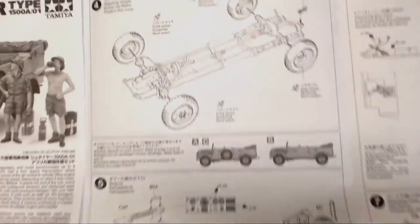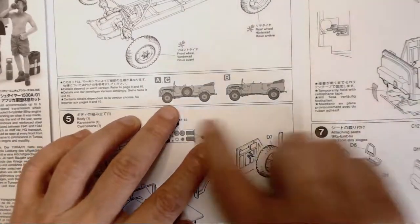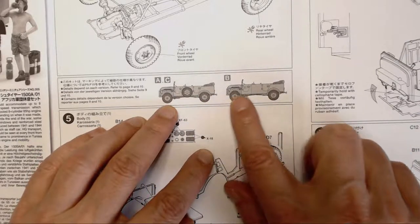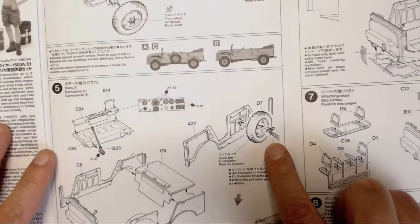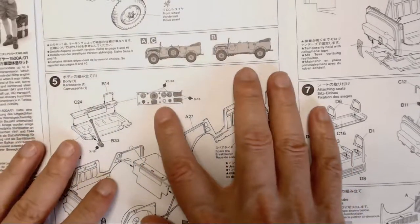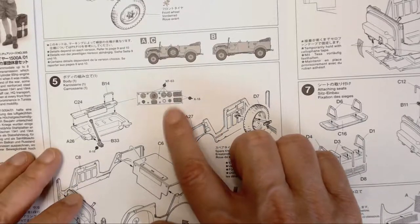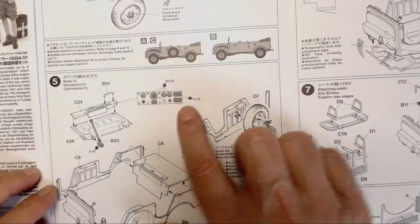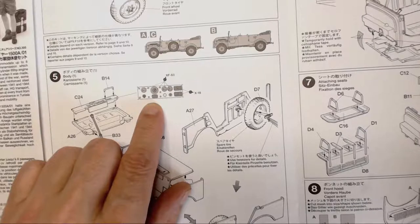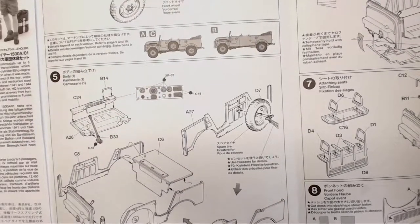Step four is a whole step just devoted to putting the wheels on — we can take them off because of the poly caps. Here's where we have to decide which version to build. If we build this version it's got the spare tire on the outside, which I kind of like. The other option has a cleaner look with the spare on the inside. Also here — the dashboard instrumentation is just painted, which I'm not happy about. The decal sheet has no instrumentation decals, so I might be able to cheat using my Kubelwagen/Schwimmwagen instrument set.